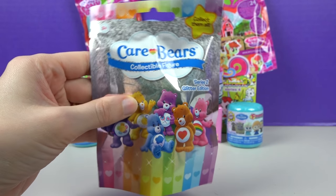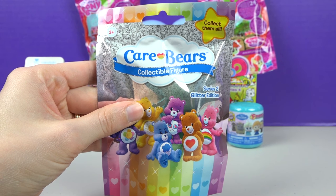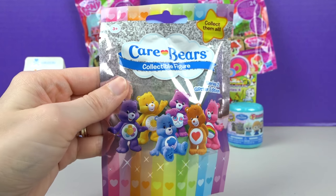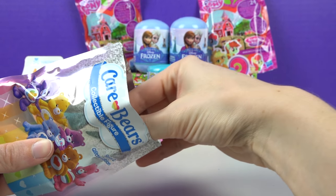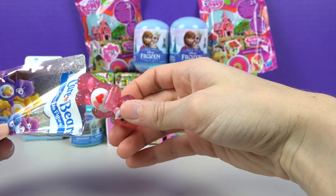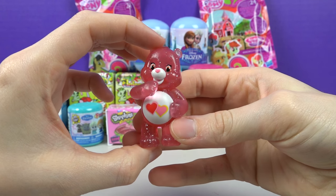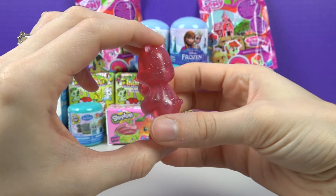Care Bears — Series 2 Glitter Edition! I want the rainbow one — Emmy wants Cheer Bear! We got Love-A-Lot! Aw, that one's cute — look at the hearts on its tummy! And it's pink and sparkly!